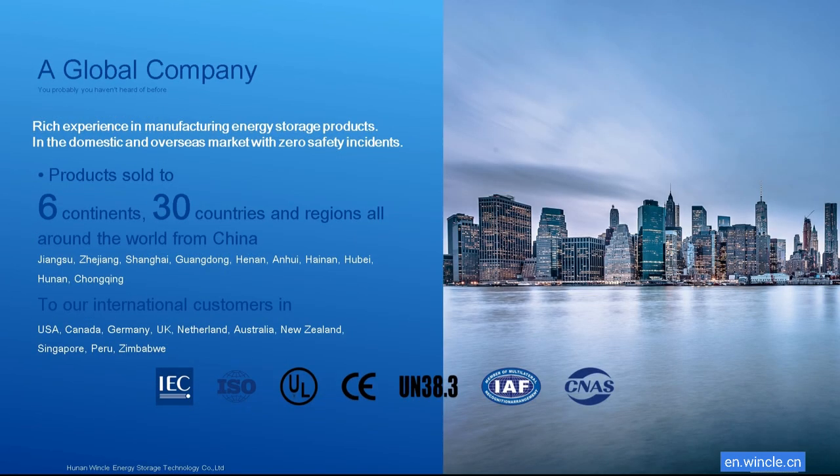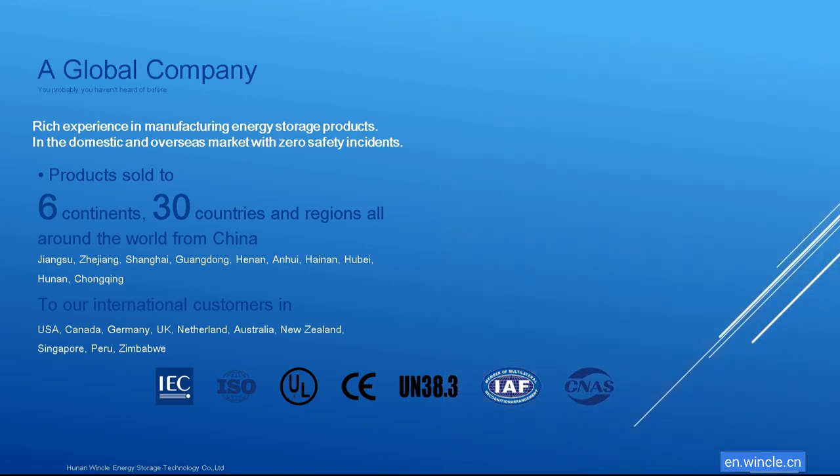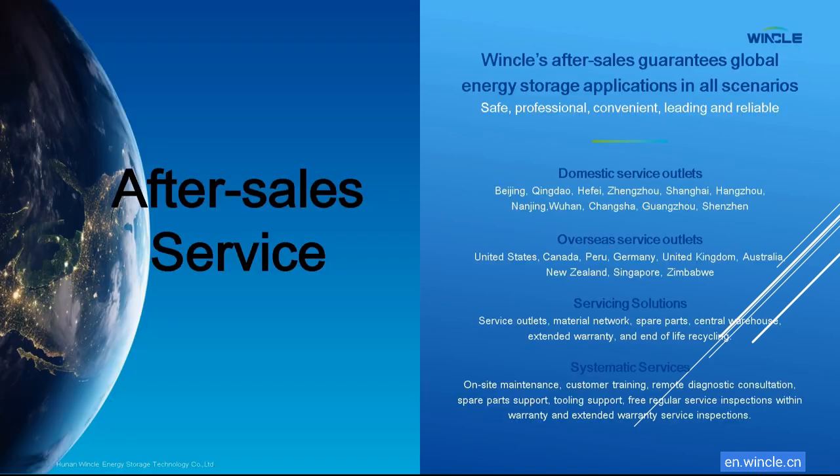Winkle are a global company, rich in experience manufacturing energy storage products in both the domestic and overseas markets. All our products come with Winkle's after-sales service quality guarantee. Choose Winkle's Liquid-Cooled Batteries for safe, reliable energy storage.